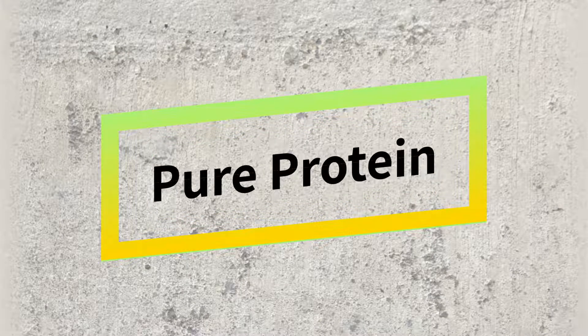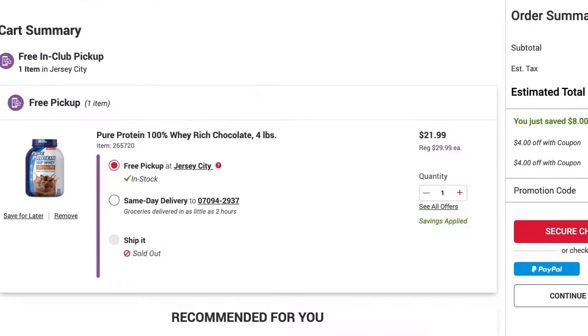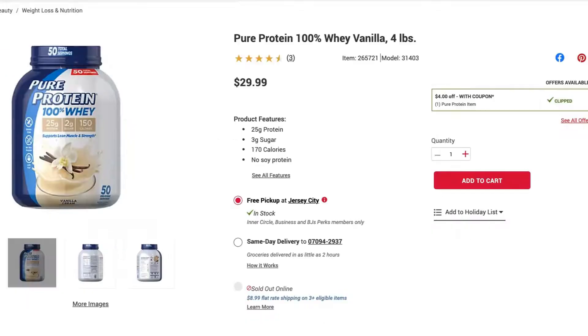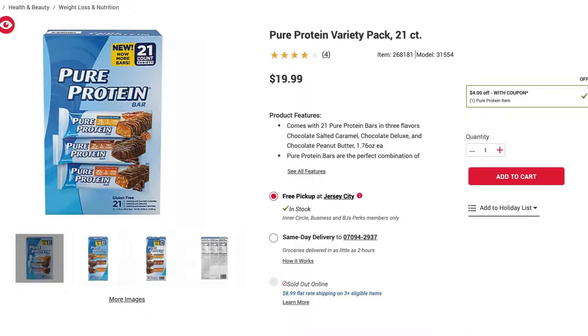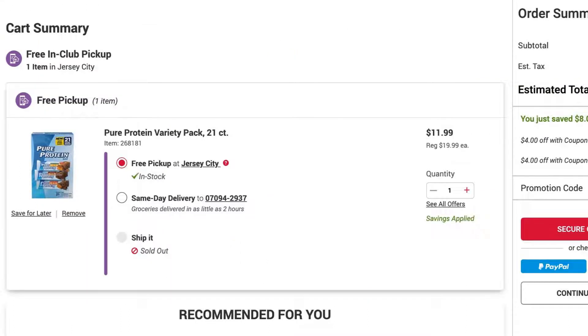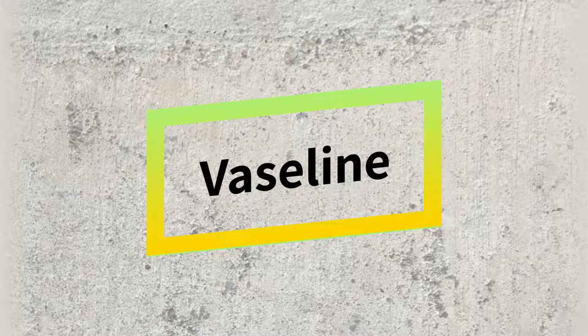The next category is Pure Protein bars as well as Pure Protein powder. They have two flavors of protein powder — chocolate and vanilla. They are retailing for $30 but now have an $8 off coupon and are available for $12.